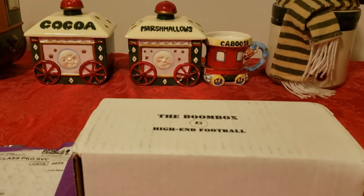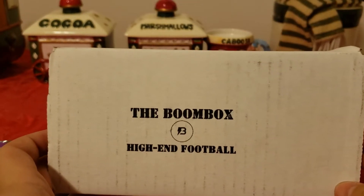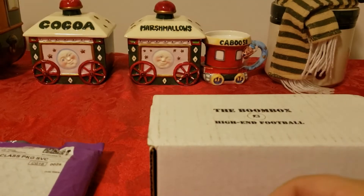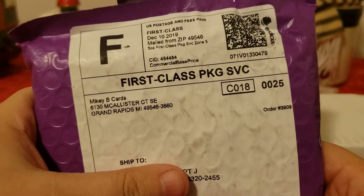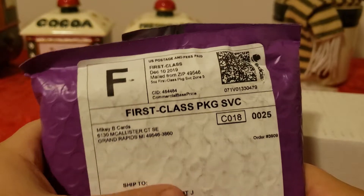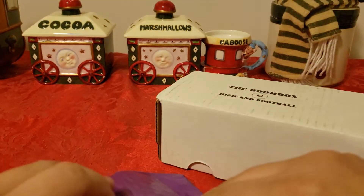Hey everyone, how's it going? Sports Cards 1991 back with another video. Boombox High End just came in and I'm gonna rip that open. And then I got a package from Mikey B Cards — I know what all of them are, they're from brakes. One of them is gonna be really cool, you guys will see that in a second.